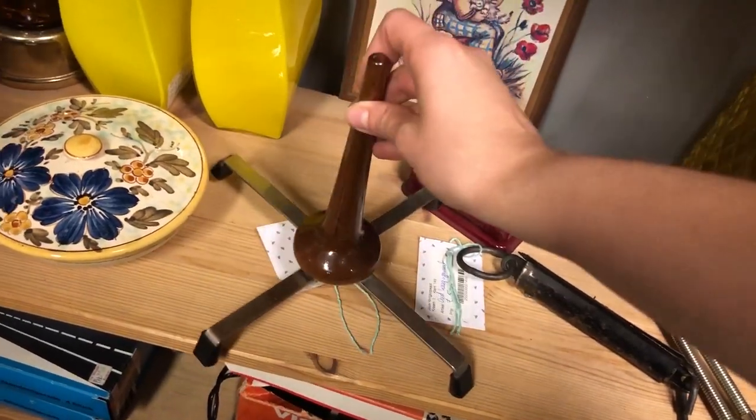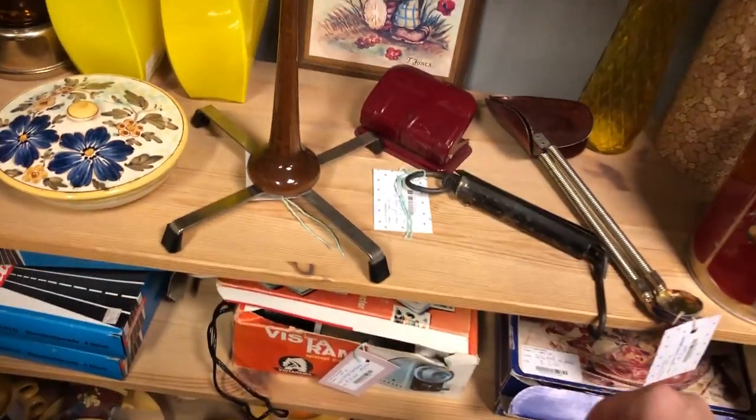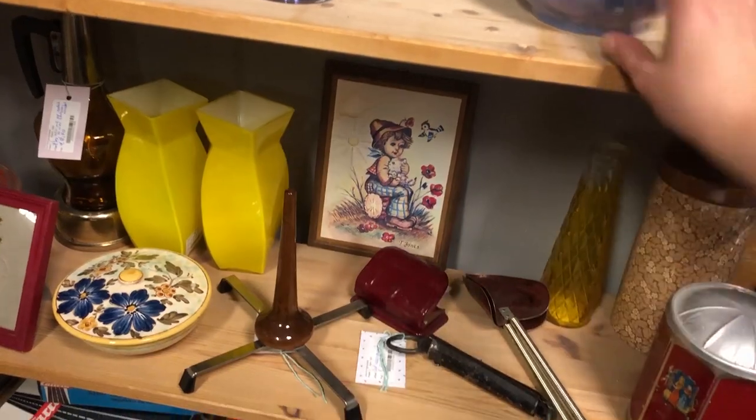At first I thought, oh what is this little interesting thing? It turned out to be a clarinet stand, which I should have known because I used to play in an orchestra back in high school — not the clarinet though.